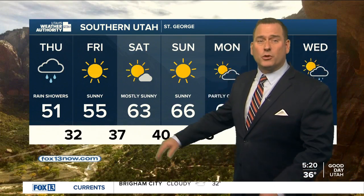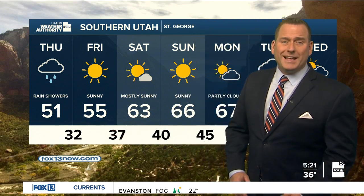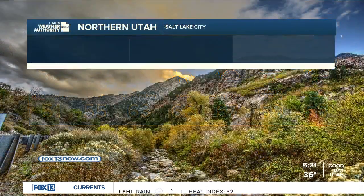The big story tomorrow morning behind the storm will be the cold temperatures. St. George will drop down to freezing — 32 — but then you have a nice warm-up heading into the weekend. It will be sunny, mid-50s tomorrow, low to mid-60s by Saturday and Sunday.